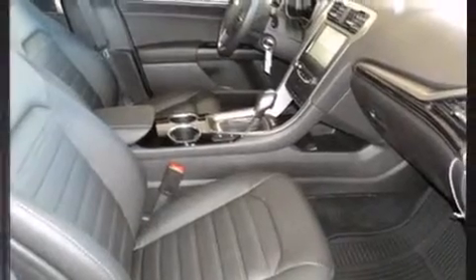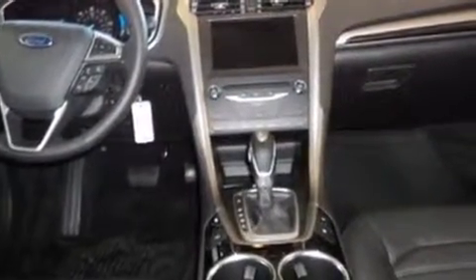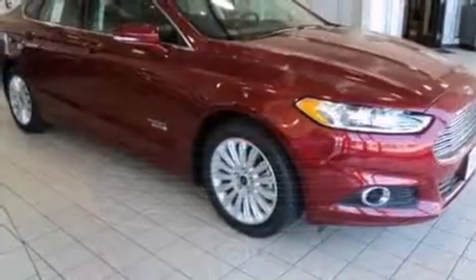Features such as automatic climate control and leather upholstery prove that economical transportation does not need to be sparsely equipped. Premium sound drives six speakers, providing you and your passengers a sensational audio experience.